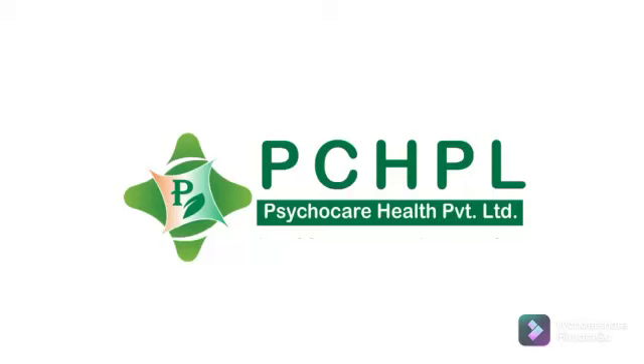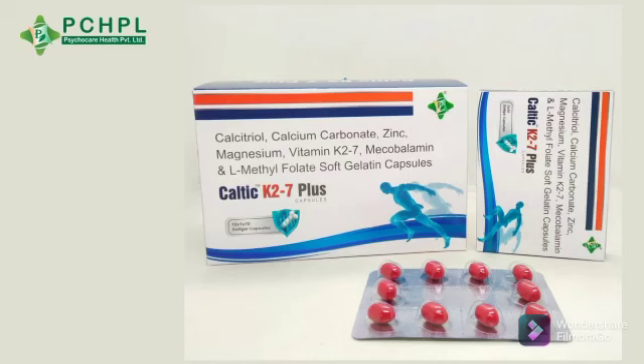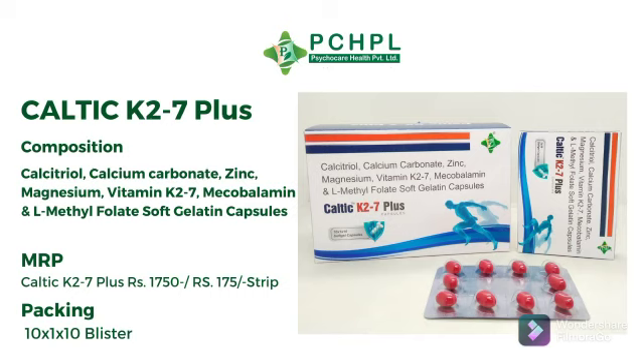Good morning to all. Today we will talk about Celtic K27+. Its composition is Calcitriol, Calcium Carbonate, Zinc, Magnesium, Vitamin K27, Methylcobalamin, L-Methylfolate — available as Soft Gelatin Capsules.